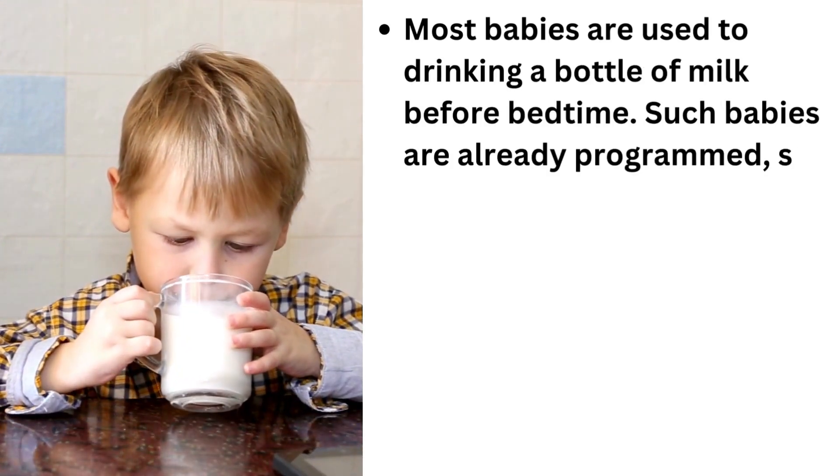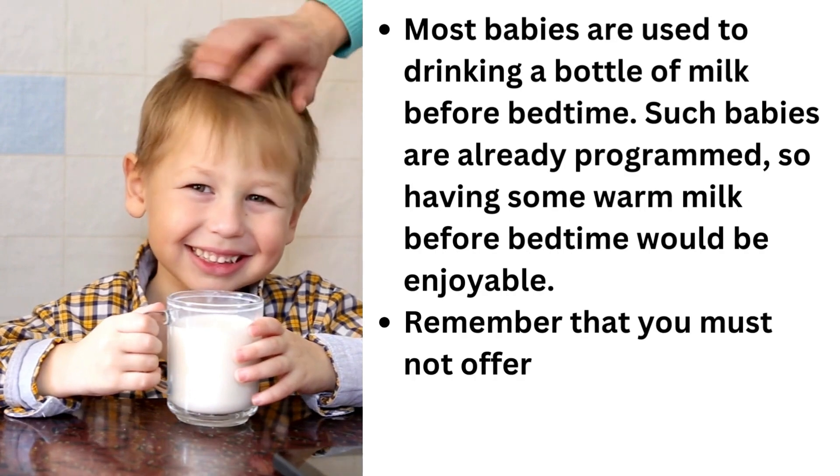Remember that you must not offer your child cow's milk if he or she is under one year.